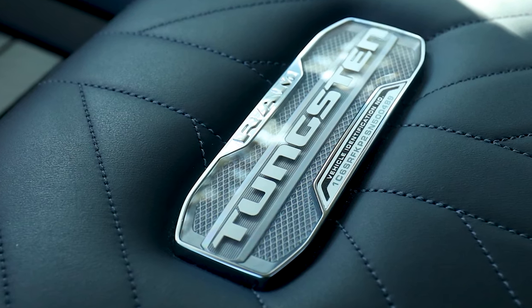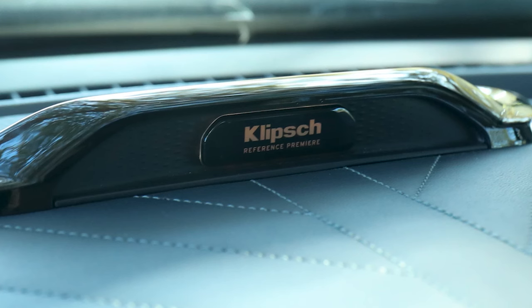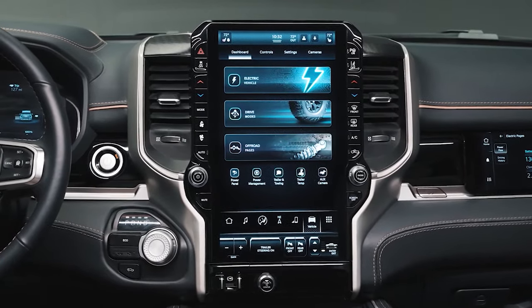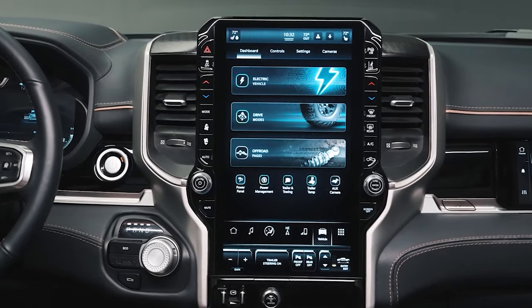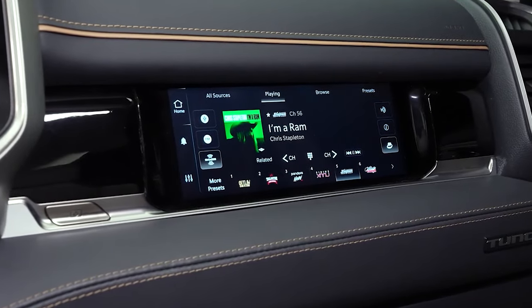The Tungsten model goes even further, boasting 24-way adjustable front seats with massage functionality and a 23-speaker Klipsch stereo system, among other indulgences. On infotainment, the standard 8.4-inch touchscreen is replaced by a larger 12.0-inch one, and an even larger 14.5-inch display is now available. A 10.3-inch passenger side screen is also now an option.